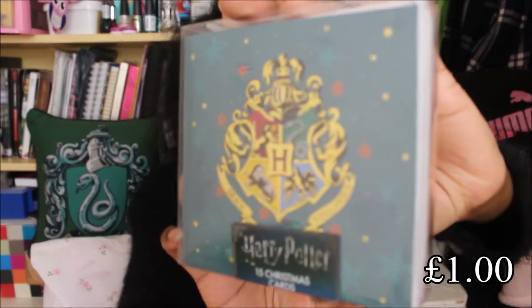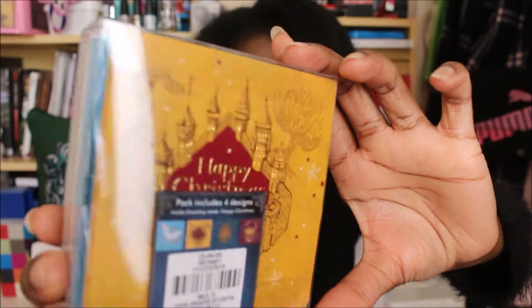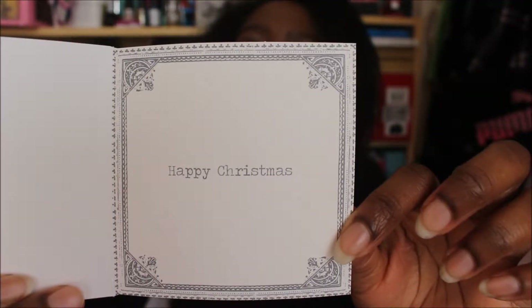The last item I'm going to show you from Primark is these Harry Potter cards. It's mainly because my sister loves Harry Potter and I would love to give her a Harry Potter card. So when I saw this pack of cards I thought let's get it. There are four different types of cards. One of them says 'Happy Christmas' inside.